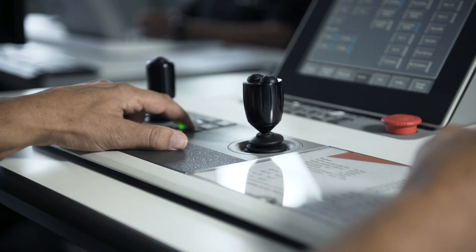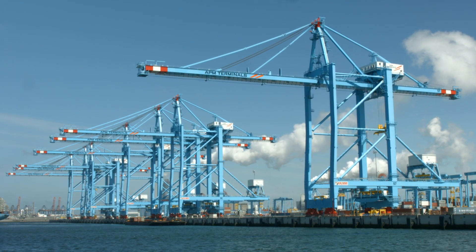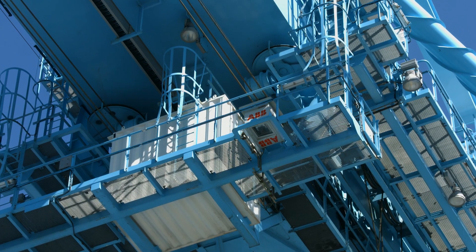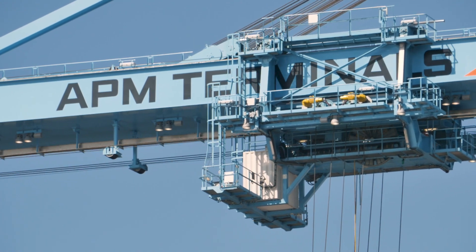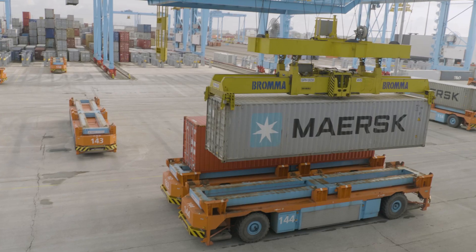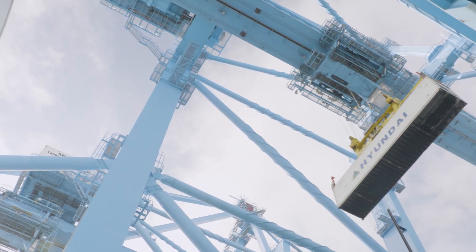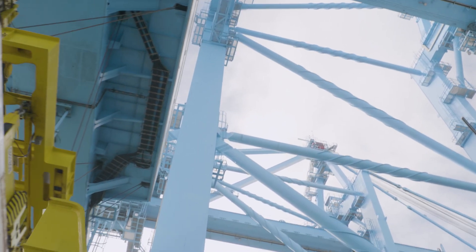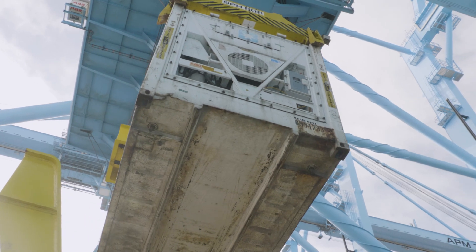When I first came here I thought it was quite a challenge to operate something very new and never shown in the world. We were a little bit skeptical because there were no cabins under the crane. We thought we could do it better than an automatic crane. We are crane operators. We like to do anything manually, and when you come here you have to trust the crane to do it automatically.